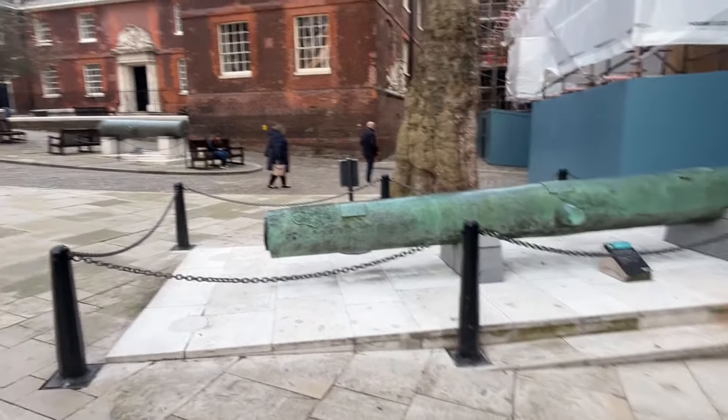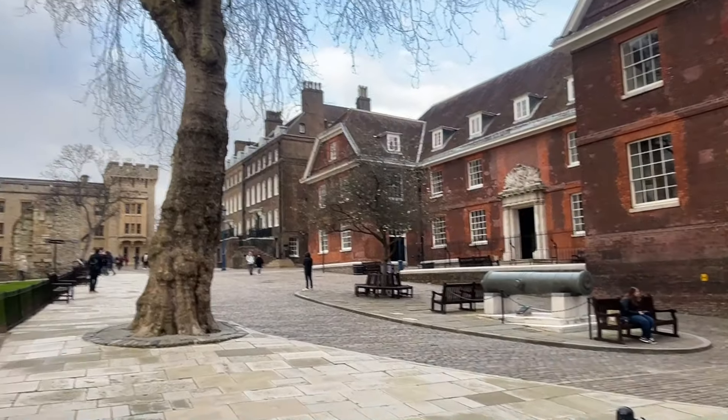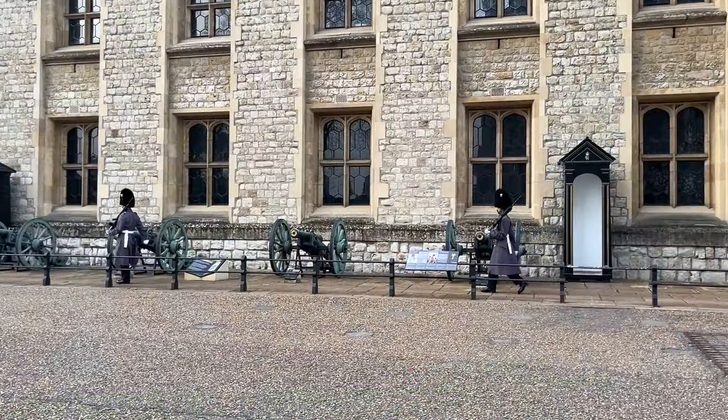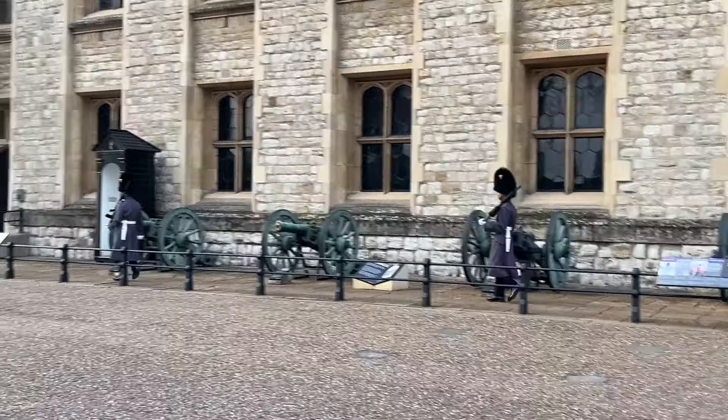We loved learning about the guards and how they wear gray uniforms in the winter and red is their summer uniform. And these are actual guards guarding the royal jewels. You are not allowed to film the royal jewels, probably for safety and security reasons.